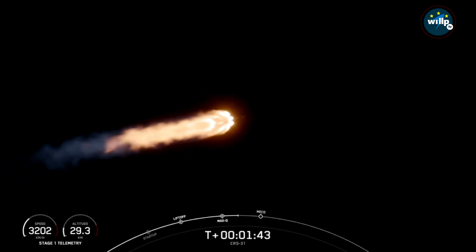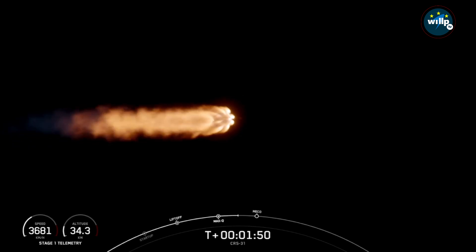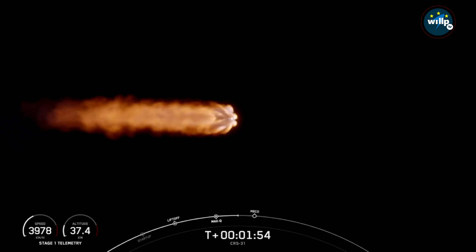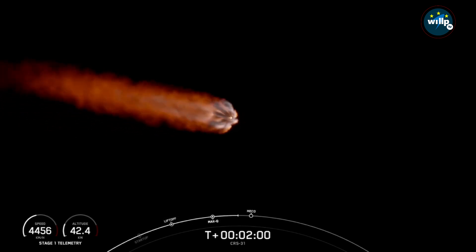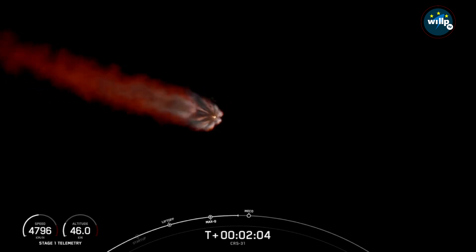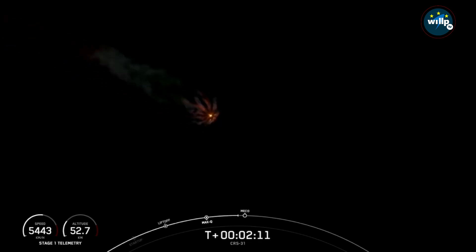We are just about 30 seconds away from main engine cutoff, where the nine Merlin 1D engines on the first stage will shut down. Shortly after that, stage one and two will separate from one another, and the MVAC engine on the second stage will start. Second engine start one is when we ignite that single Merlin vacuum engine of the second stage. Shortly after that, the boost back burn will start on the first stage.